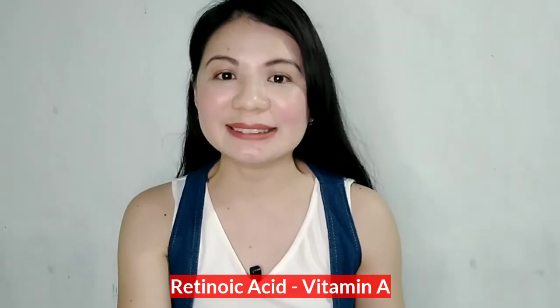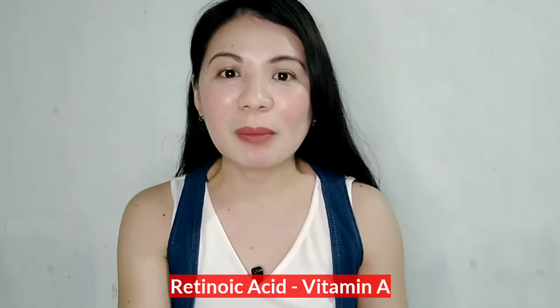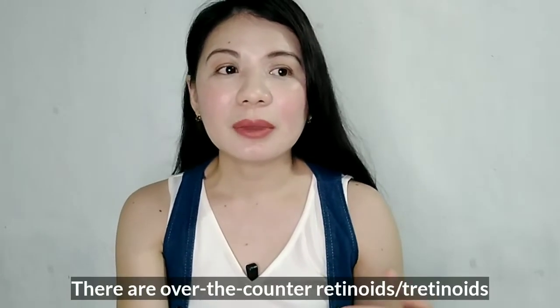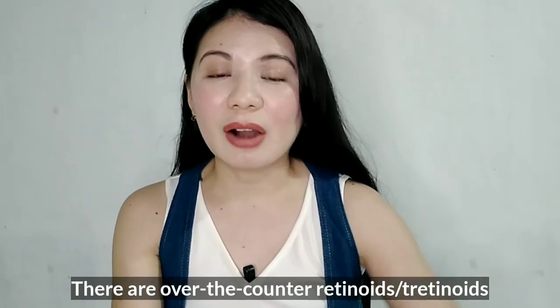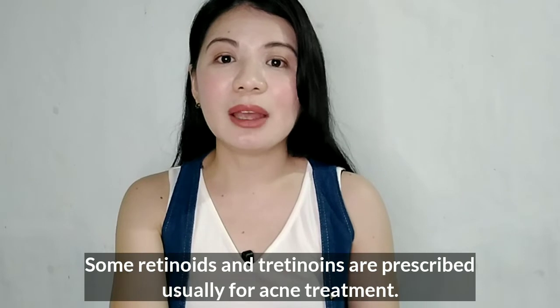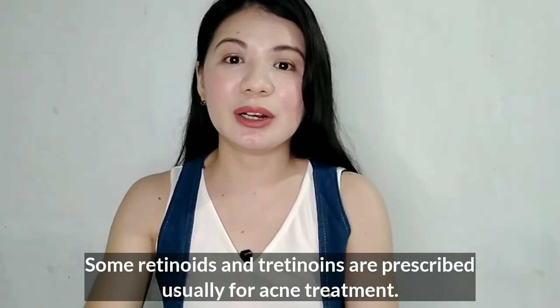The next active ingredient is retinoic acid, which is the vitamin A family. This includes tretinoin, retinoids, and also the vitamin A derivative retinol. There are retinoids and tretinoin that are already over-the-counter in low concentrations. You can find retinol in different skincare products — usually as a serum and also in moisturizers. There are also retinoids and tretinoin that are prescribed by a dermatologist, usually for acne treatment. Retinoic acid is probably one of the most well-researched ingredients, with studies backing its claims for acne treatment, brightening your skin, and also anti-aging.